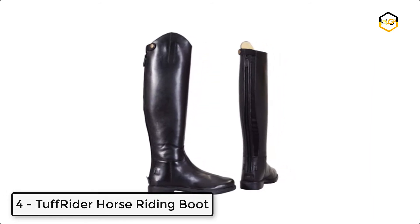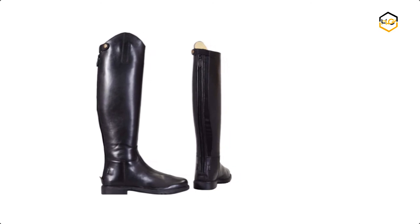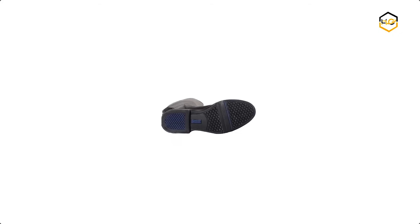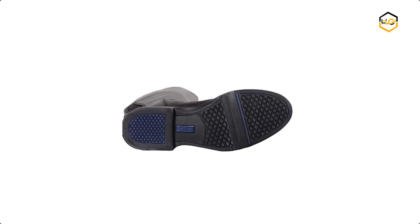At number 4, we have the Tough Rider Horse Riding Boot. It is made with super soft premium leather. These boots offer elegance and traditional styling of a custom-made boot. This elastic panel offers great comfort and fit. The contoured ankle and high Spanish cut round toe boot comes with fixed elastic laces.